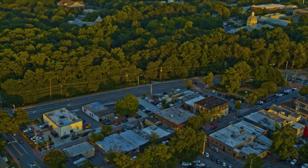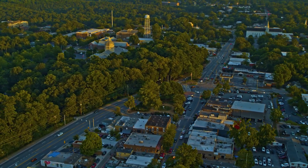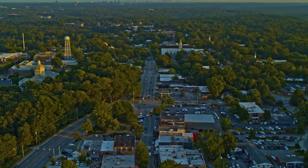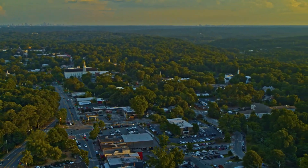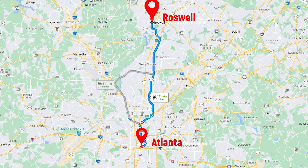So there you have it, folks. Downtown Roswell is an amazing place to visit and an even better place to live in. Whether you're looking for great food, art, history, or nature, you're going to find it all here in downtown Roswell. And the best part is, it's just a short drive from Atlanta. If you're interested in moving into this great city, give us a call. We do life here, and we can help you do the same.